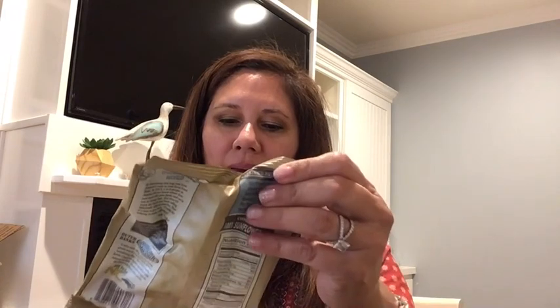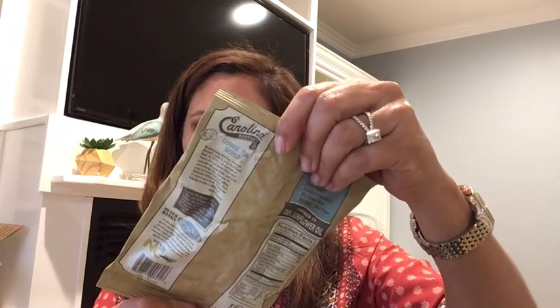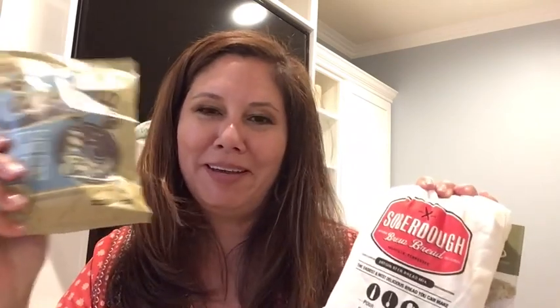Next we have Carolina Kettle Chips — kettle cooked with sea salt. I do love salty kettle cooked potato chips, these are one of my favorites. These are $1.29. Just an FYI — I have one son who lives in Texas, which is where the bread is from, and another son who lives in the Carolinas, which is where these chips are from. So that's a fun coincidence!